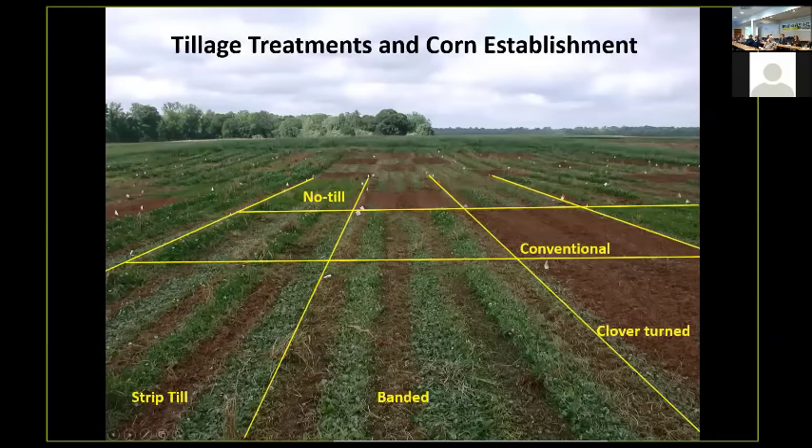Here's what our tillage treatments look like. In the front you can see where it's been banded — this is herbicide death — and we would plant directly into that. Over here the soil has been worked: that's strip-tilled, with little tiny bits of clover exposed on the surface after being turned, and we're going to plant into it. Here's our conventional system — there is no clover in there whatsoever, we just turned the soil and are going to plant into that.